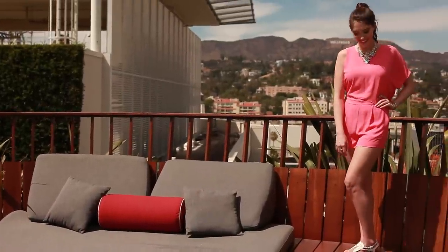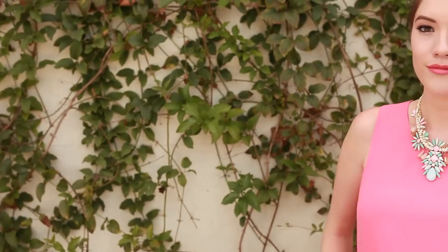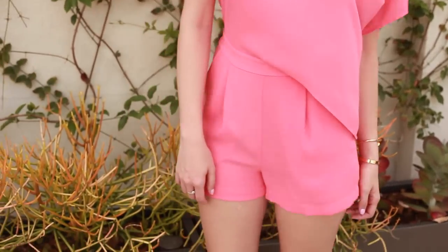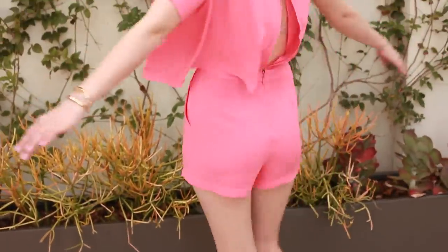The last look is beach casual, which is especially common here in California. A flowy maxi dress, simple sundress, or even a bright romper are all great choices. If your dress or romper is short, try to keep it a little more conservative up top. I paired mine with a bright necklace to really make the outfit pop, and since the wedding will probably be on sand, it's totally okay to wear some dressy sandals.